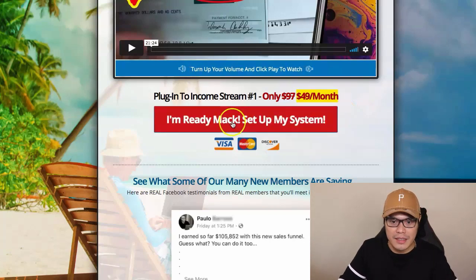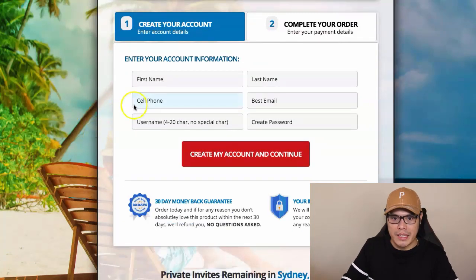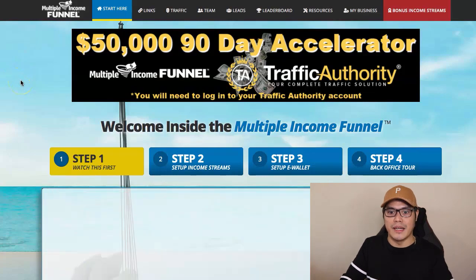What you need to do is click the button — 'I'm ready, Mike. Set up my system.' Once you click that, you simply complete the form, create your account, and complete the purchase. It's $49. As soon as you pay for your $49 membership, you are now able to log in to your system. This is now your members area — the done-for-you system.